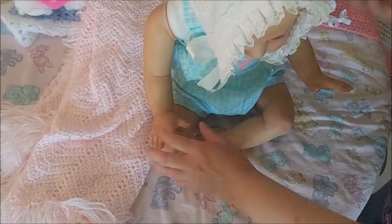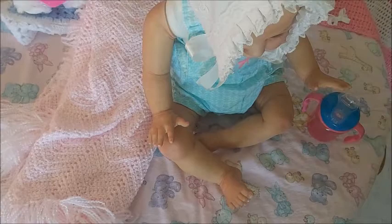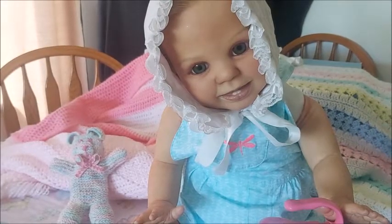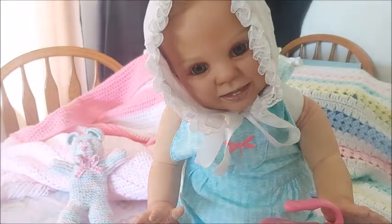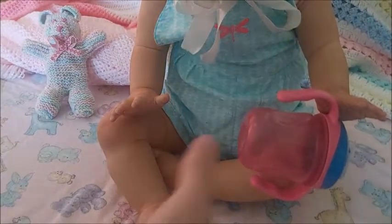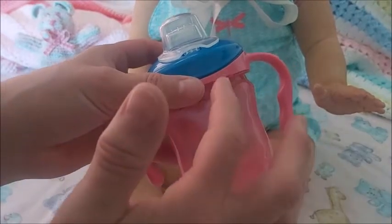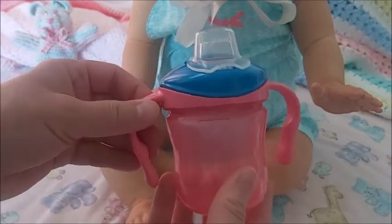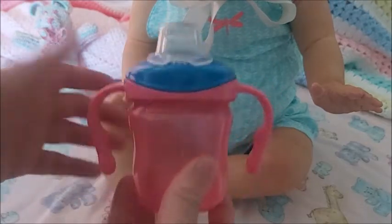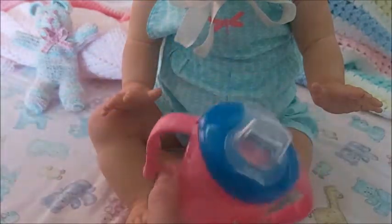And for her I have a sippy cup. I'll adjust the camera. Ah, so here she is — here's Simona. And a little sippy. I would love to put either fake milk or apple juice in here, or even just water would be good. It's really hot out, so probably diluted apple juice is what I'd pretend to put in here.